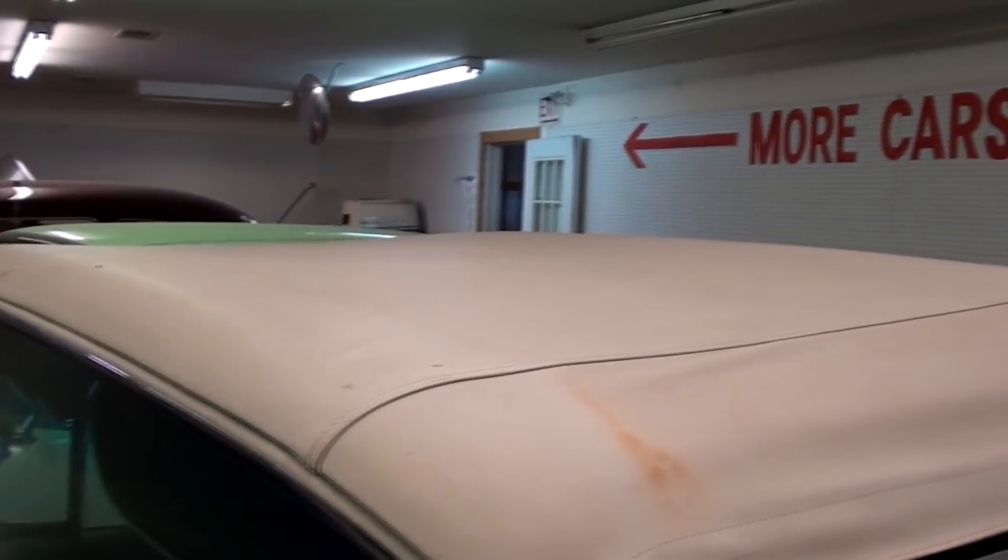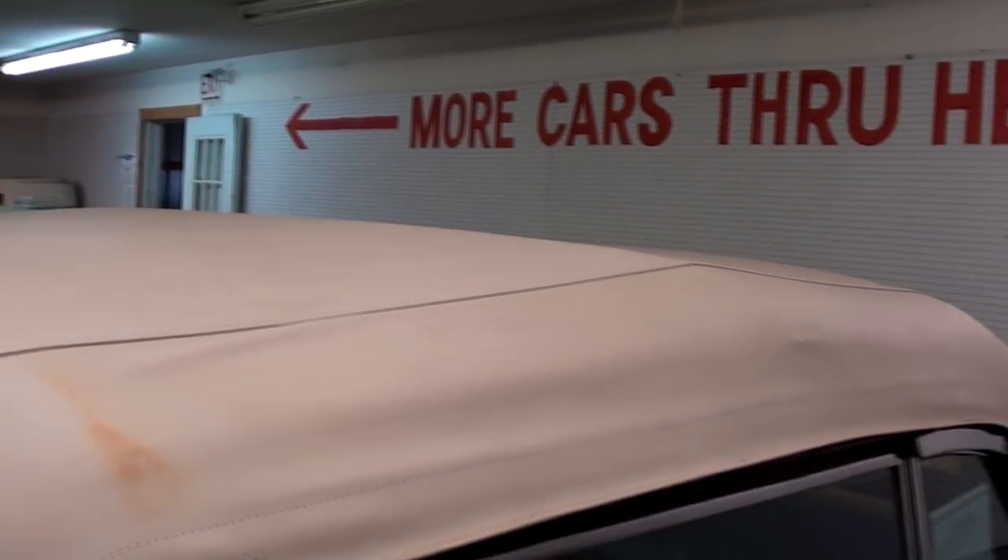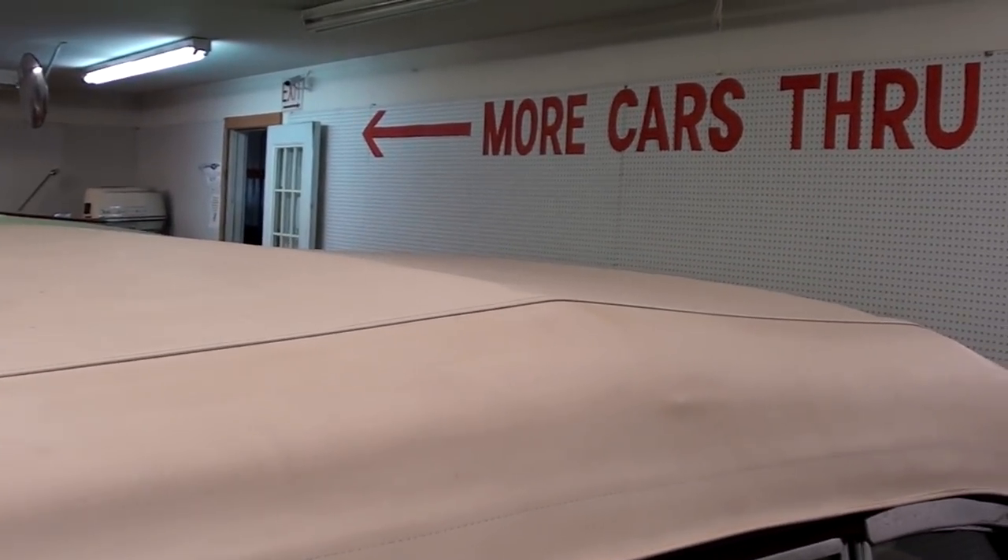The top's still looking good on it. It's a little dirty here and there, but there's no rips or tears or anything.